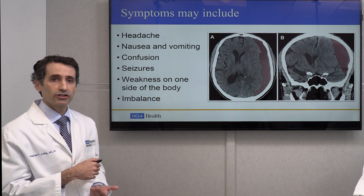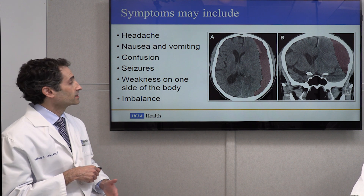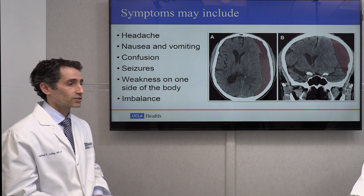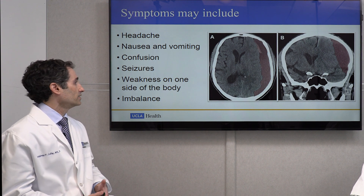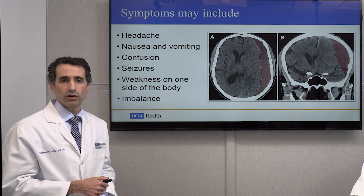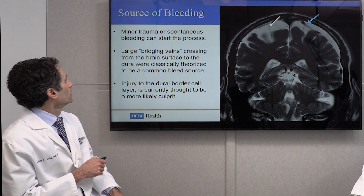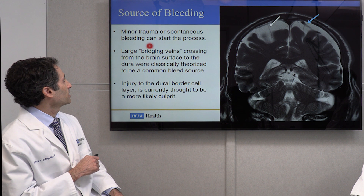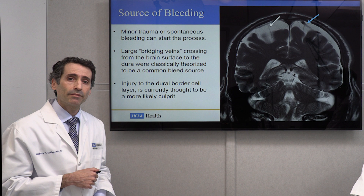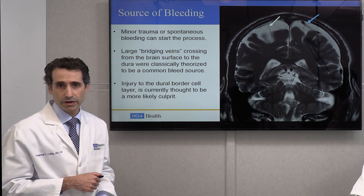This pressure causes problems. Patients can have a variety of symptoms including headaches, nausea and vomiting, confusion, seizures, weakness on one side of the body, and even imbalance. These symptoms can come on relatively quickly or slowly over time. These subdural hematomas can happen after minor trauma — sometimes after major trauma — but reasonably frequently after minor, unsuspecting trauma.